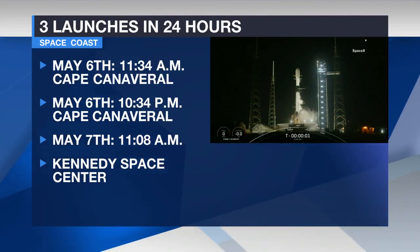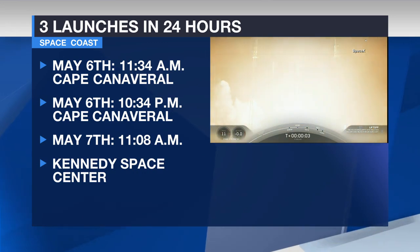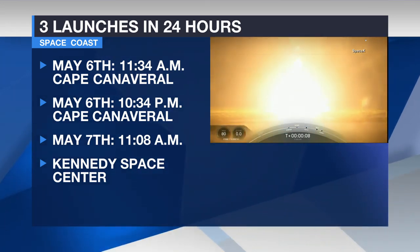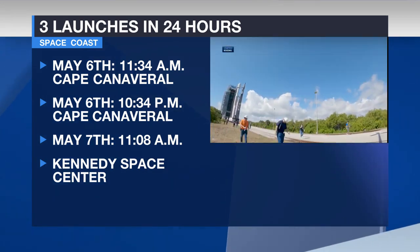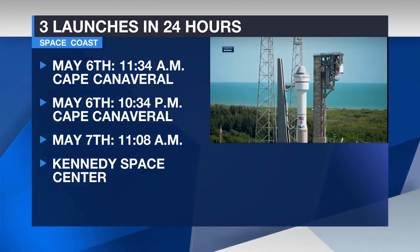We are in for a treat this week, getting three launches within 24 hours. The launch window for the first launch starts tomorrow morning at 11:34. Then tomorrow night, the much-anticipated Boeing Starliner launch set to go off just after 10:30 at night. Then the third and final launch is set for just after 11 next Tuesday morning. A major one everyone is watching is the CST-100 Starliner launch.